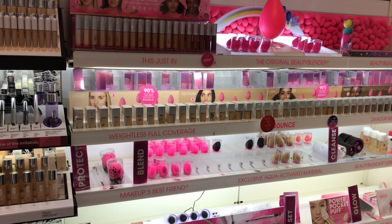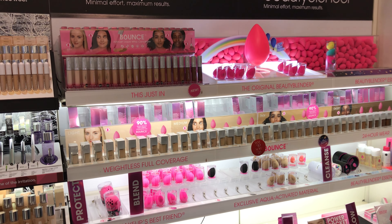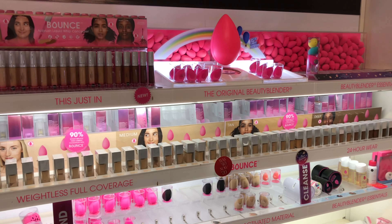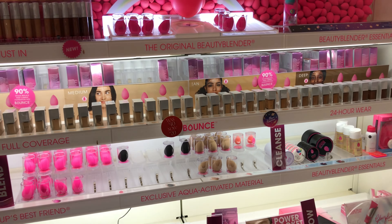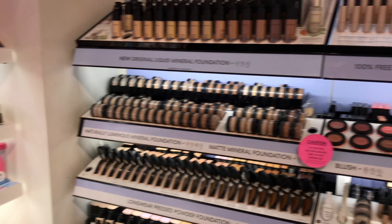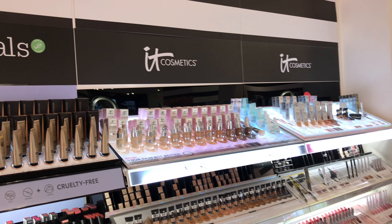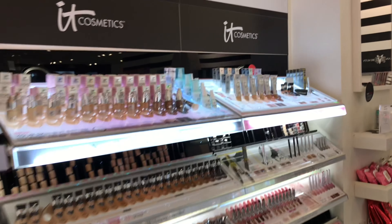The Beauty Blender section is so cute right now. I really like that setup — all of the hot picks are really speaking to me. But I have enough beauty sponges so I'm not going to invest in any.